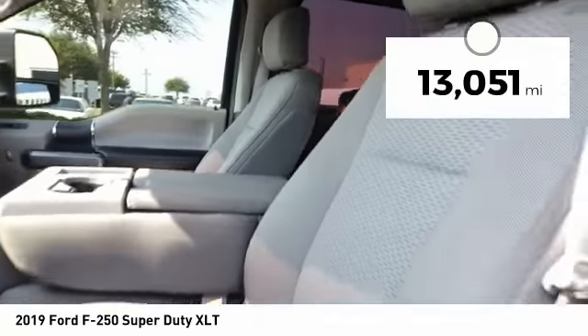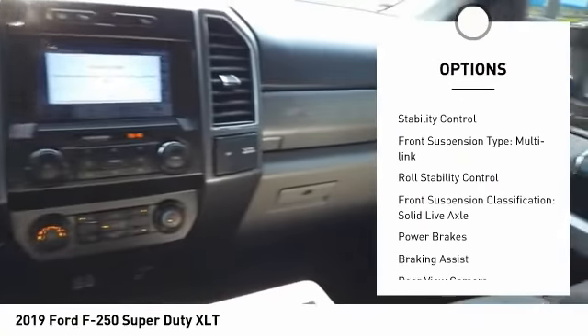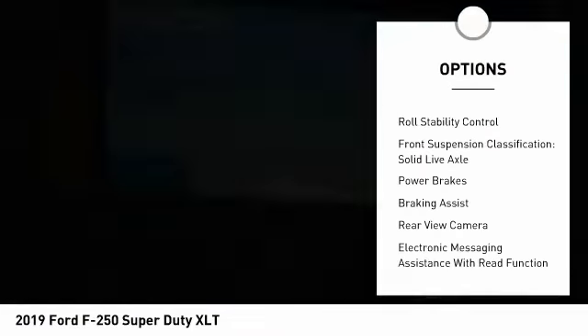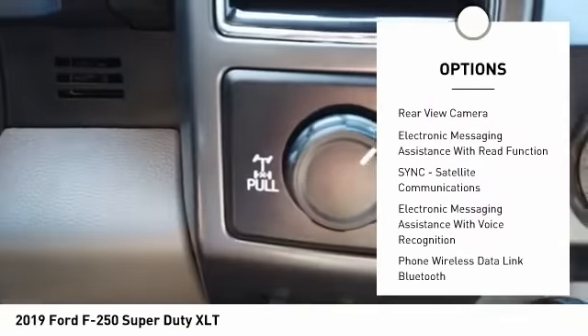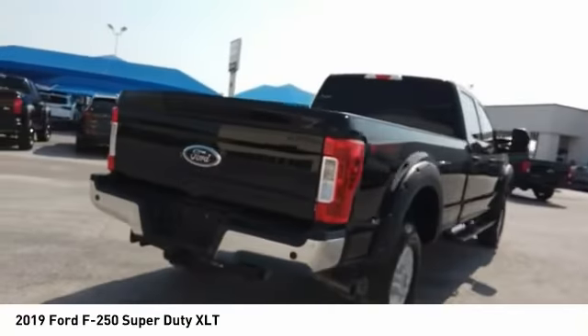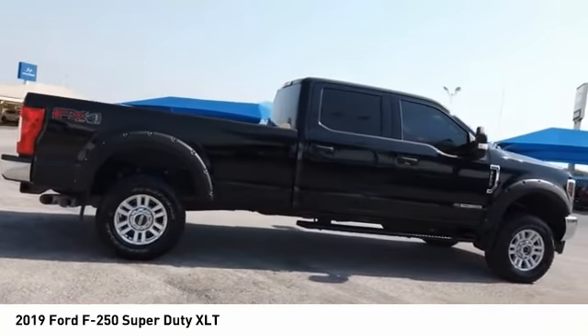This vehicle has less than 15,000 miles. Here are some of this vehicle's great options: power windows with safety reverse, traction control, stability control, front suspension type multi-link, roll stability control, front suspension classification solid live axle, power brakes, braking assist, rear view camera, and electronic messaging assistance with read function.